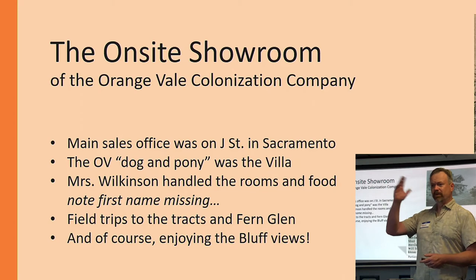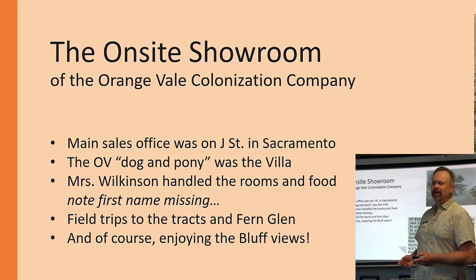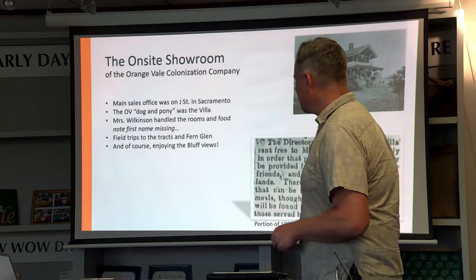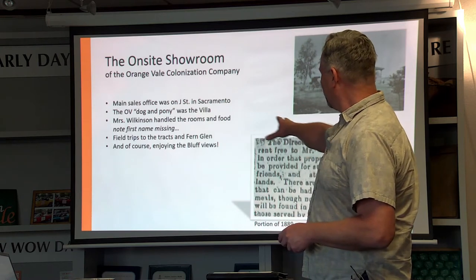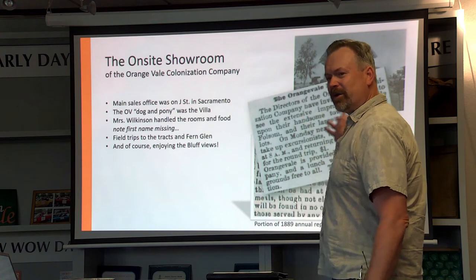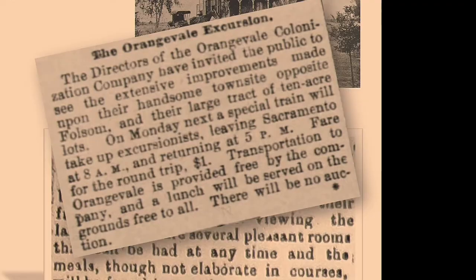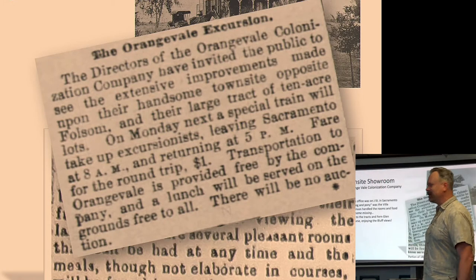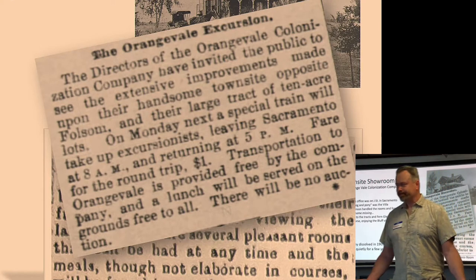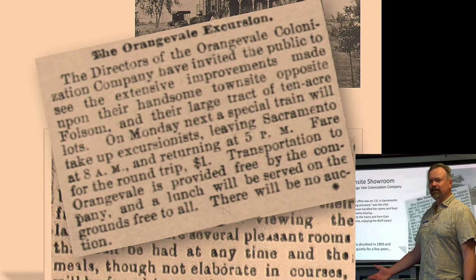They had people coming up for the weekend because there was a beautiful view — you could have a nice picnic on the bluff, go down and see Fern Glen. They had promotional materials in the papers saying for a dollar you can get a train ticket from Sacramento up to Folsom, they'd drive you over in a carriage to Orangevale, show you the site, and have a good time at the villa. So they used the villa as part of their promotional activities, offering transportation and a nice lunch. Then in 1905 the company dissolved, and the villa was no longer needed for what it was originally built for.